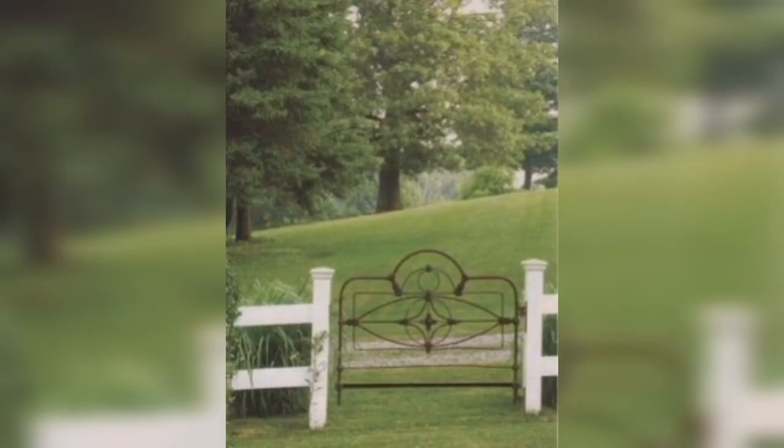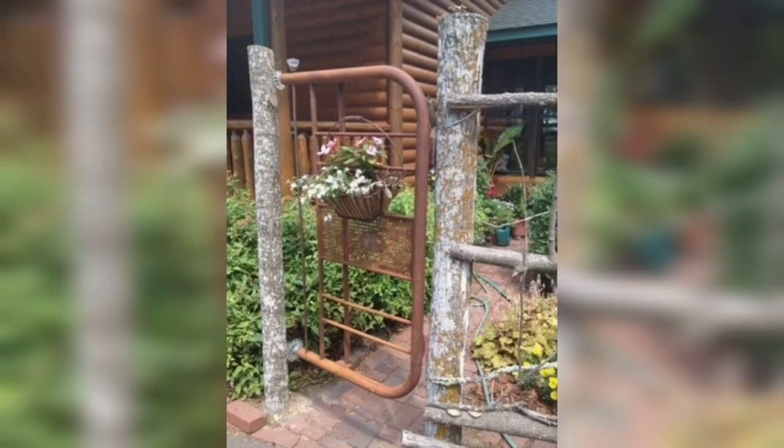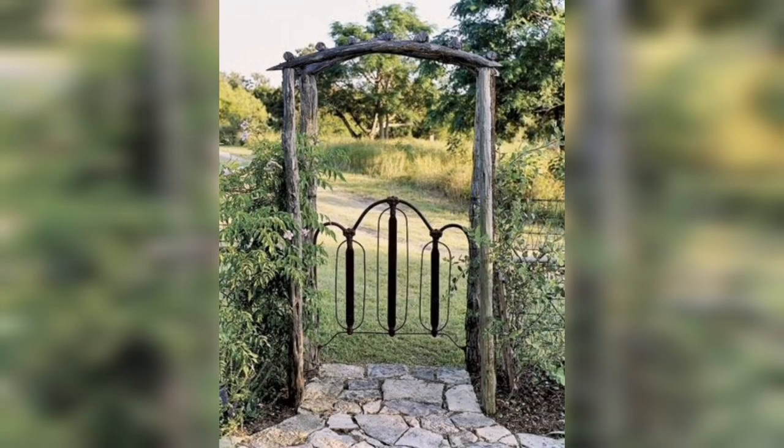Inspired by traditional Japanese gardens, these gates are often made from wood and feature a curved design. They are perfect for adding a touch of zen to your garden entrance.